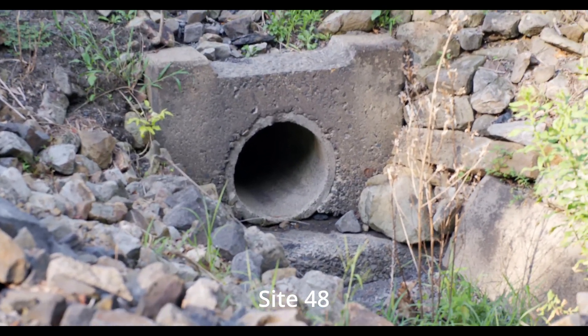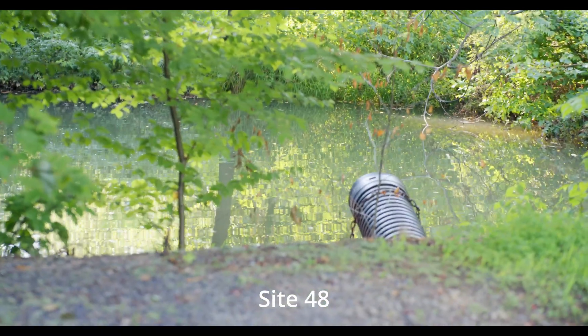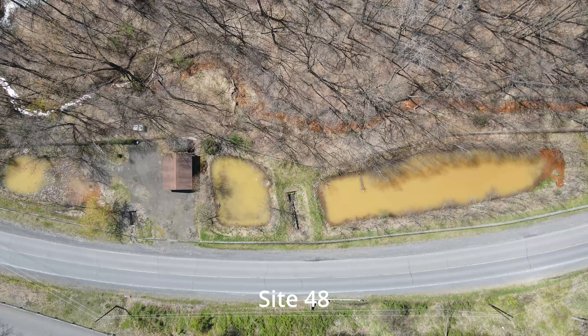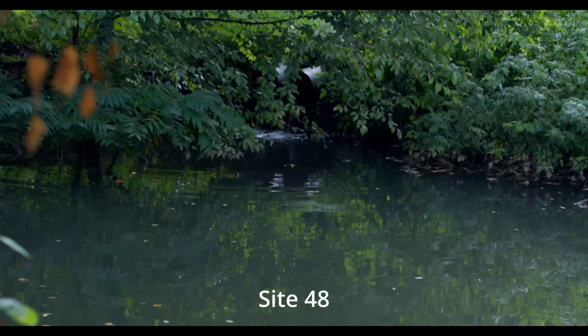When you look at the creek bed coming through Shemokin or any of these acid mine drainage streams and you're seeing all of that orange, it's really not the water itself that's orange — it's all the sediment that has fallen out and is coating the stream bed. If you were to take a jar and fill it with this water and hold it up to the light, it wouldn't look orange. It would look clear.